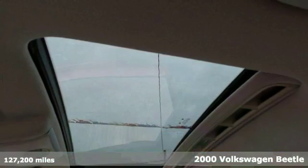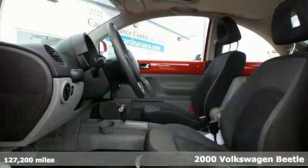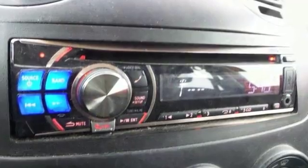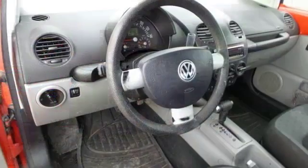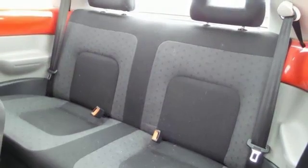It's a very nice 2000 Volkswagen Beetle GLS. This one comes with a sunroof as well as anti-lock brakes and keyless entry. It has dual airbags for your protection and a CD player for your listening pleasure. And there you have it — a nice attractive Beetle looking for a new home. Come on out and see it for a test drive before it's gone.